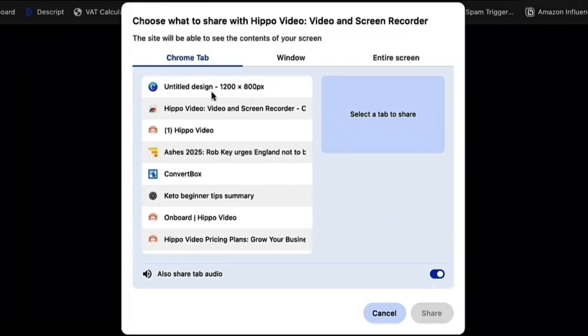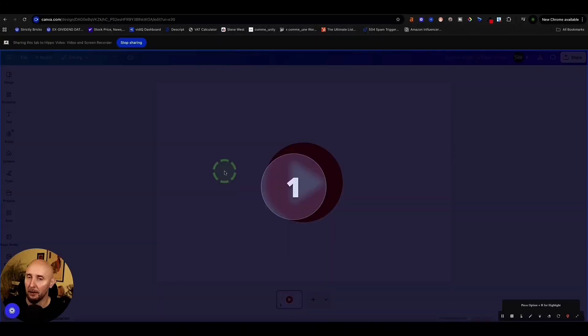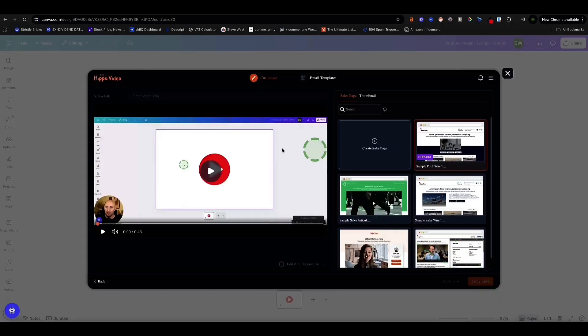Hippo Video will ask you which of your browser tabs you want to record. You select the correct tab and click share, and Hippo Video gives you a countdown timer. We're recording live right now into Hippo Video. Once you're happy with the video, you can stop in the bottom right corner here — that is as simple as that.